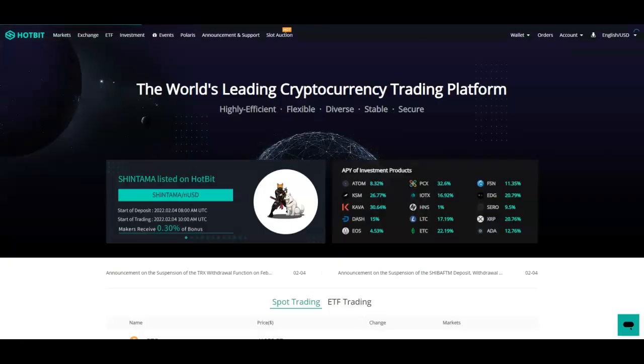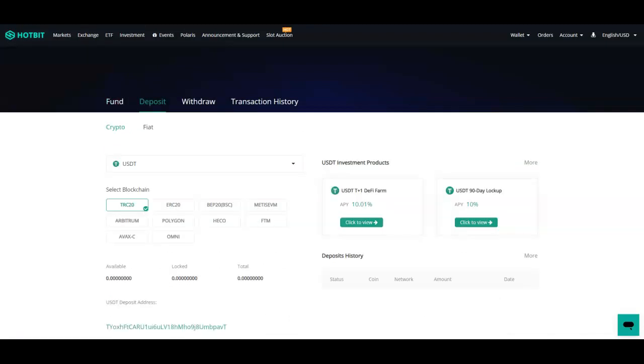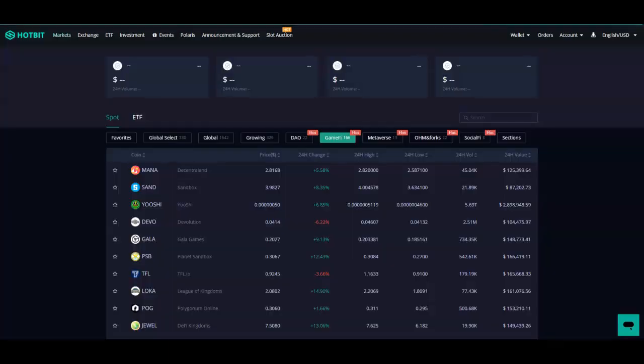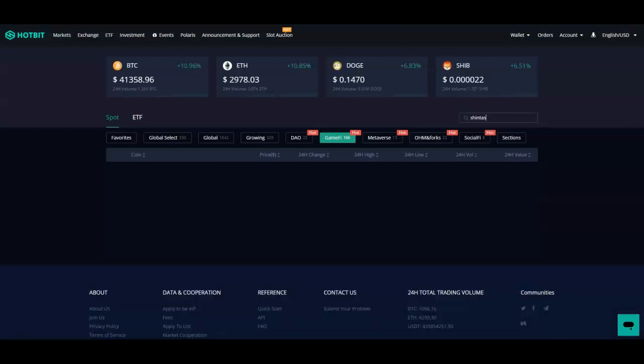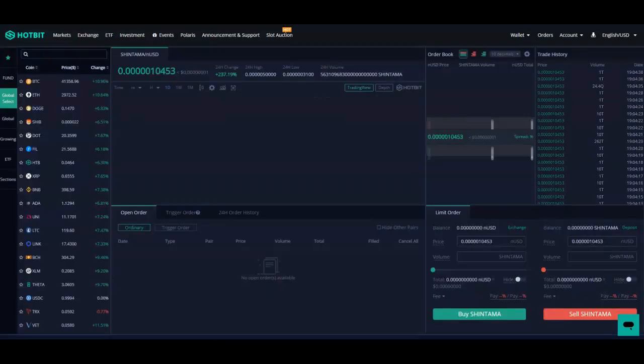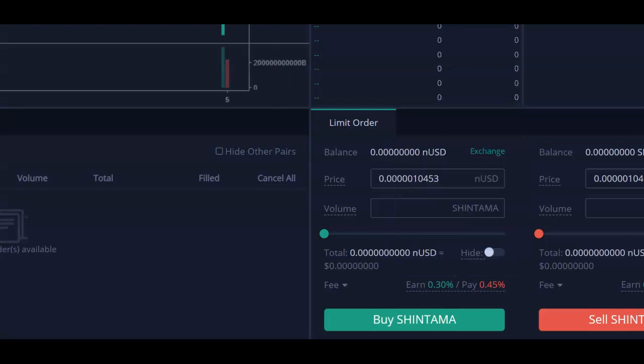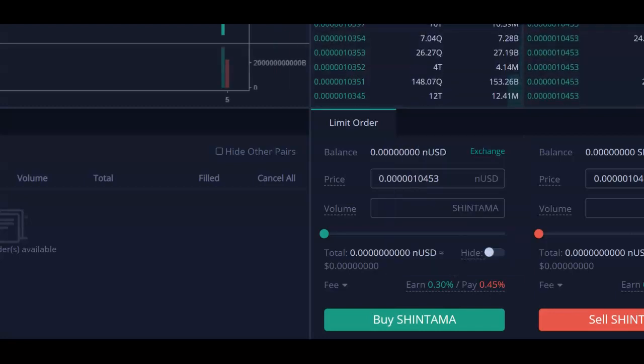After you do the USDT deposit, go to Markets. You can type in Shintama — click on there right there. From here you can see it right down here. Let me go ahead and zoom in. You need the nUSD, so how you get that is you exchange your USDT to your nUSD.